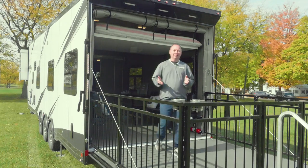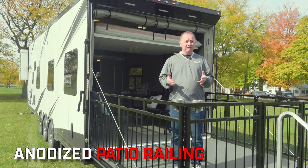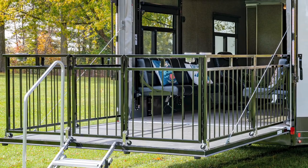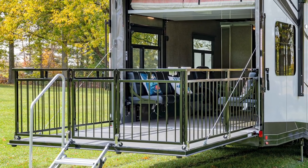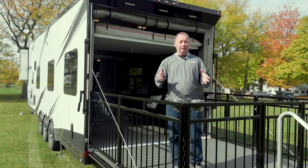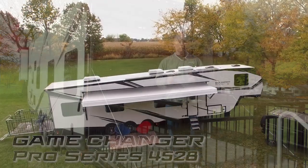Last but not least, I'd like to show you our brand new feature: the patio railing. Currently we just offer an open deck or a full patio enclosure, and while there are a couple of aftermarket versions available, we've gone and designed our own railing system. This is all aluminum, black anodized, and very durable. It folds up on the inside out of the way, or it is completely removable. This is optional on any of our floor plans, any of our models. That concludes our tour of the 4528 Game Changer Pro Series. For more information, please contact your local dealer.